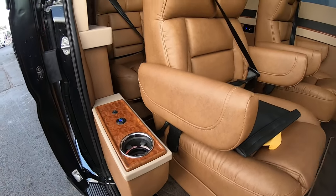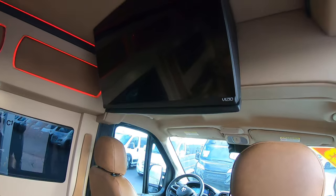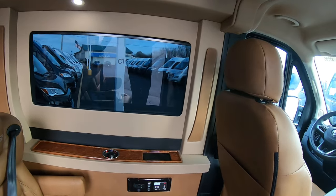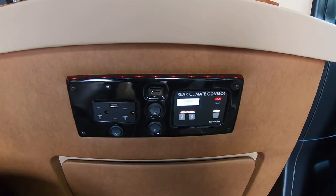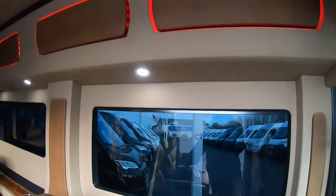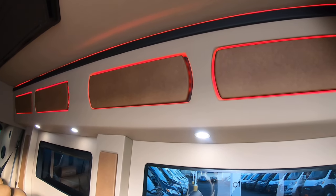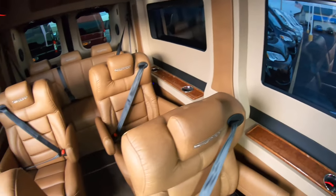You've got your cup holder and USB charging ports. Up inside you have a 32-inch Vizio Smart TV that you can stream apps from. You also have rear climate control and power outlets. There are HDMIs if you want to hook up a gaming system to the TV. You've got LED lighting that's fully customizable — you can change the colors, make it flash, or sync it to the music.